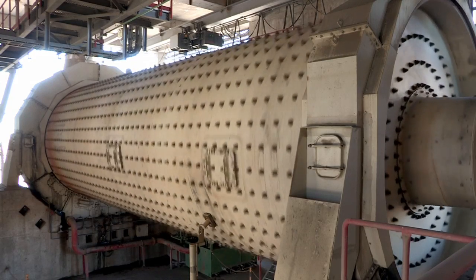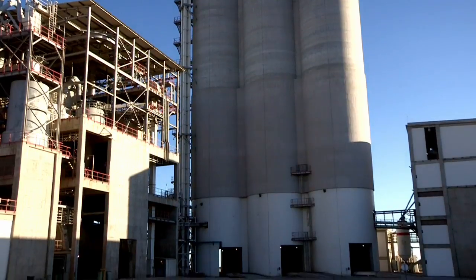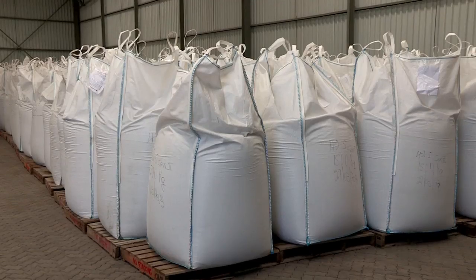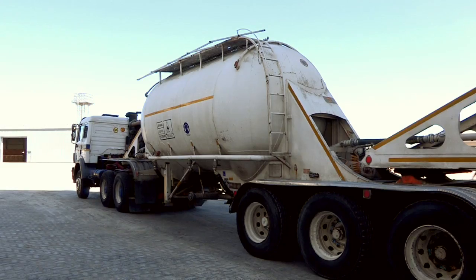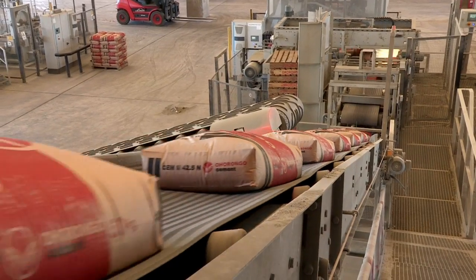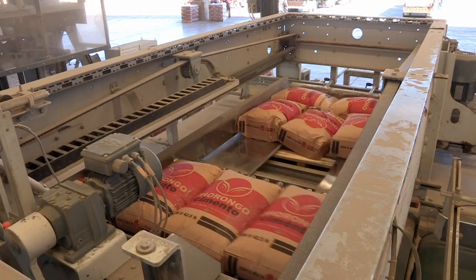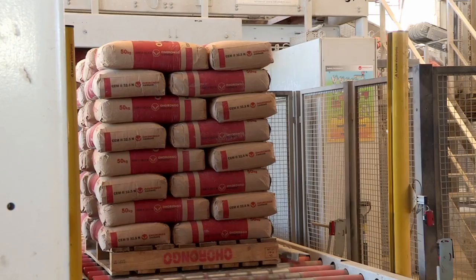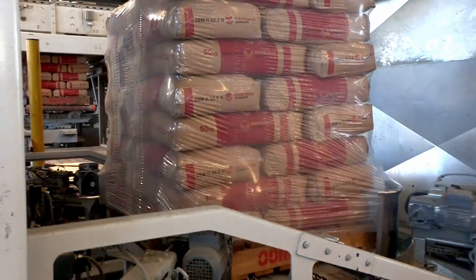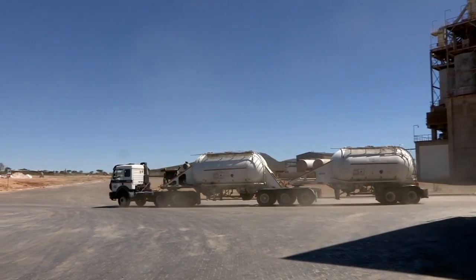Ohurongo cement plant manufactures three different kinds of cement, which are stored in three different cement silos, each with a capacity of 7,500 tons. Most of the cement produced at Ohurongo is dispatched and delivered in 50 kg cement bags, bulk bags, as well as cement tankers. Robotic machines count and stack the 50 kg bags on a pallet in batches of 40 bags per pallet. Thereafter it is shrink-wrapped for additional handling and protection. The state-of-the-art packaging plant can handle 4,400 bags per hour. Bulk cement is also available in loose form and is transported via road and rail.